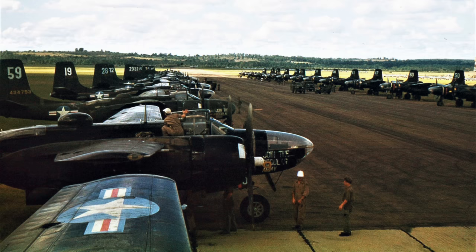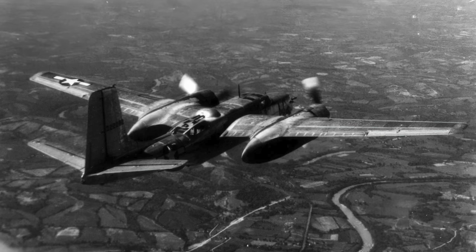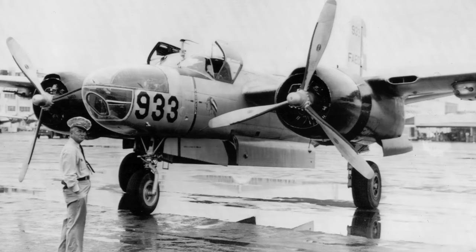Subsequently, however, a change in political climate saw it re-designated the A-26 again. The Invader was used by many countries. As late as 1961, they were still flying in the air forces of 21 nations.